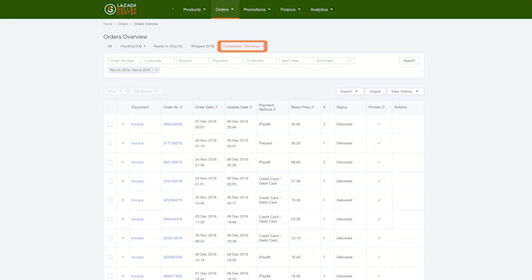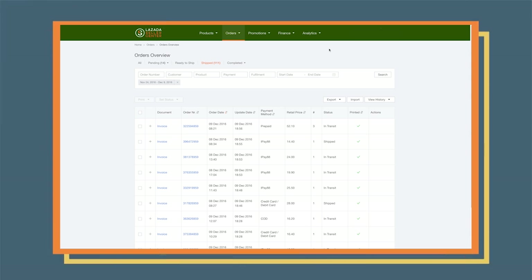Remember, you can always track your order by entering the Order Number on the Orders Overview page. Once the customer receives the product, the order status will change to Delivered. Take note that only orders with Delivered status are qualified for payment. The Manage Orders page shows you only the pending orders by default, but you can also view your orders with other filters such as Shipped Orders.